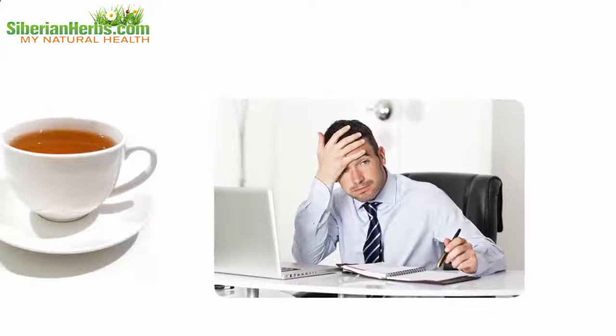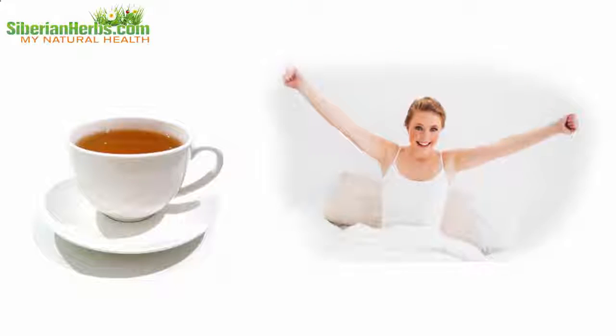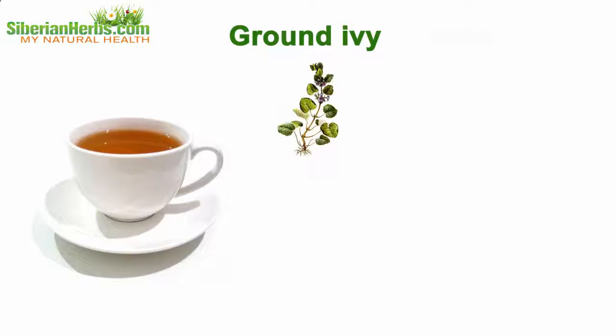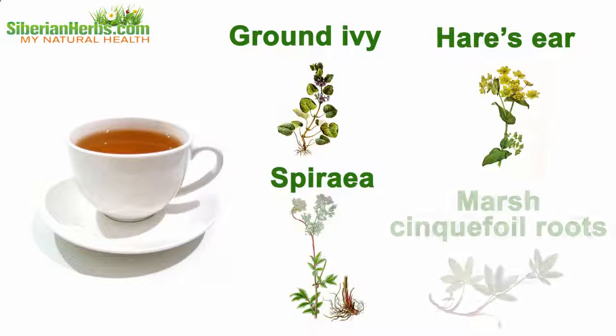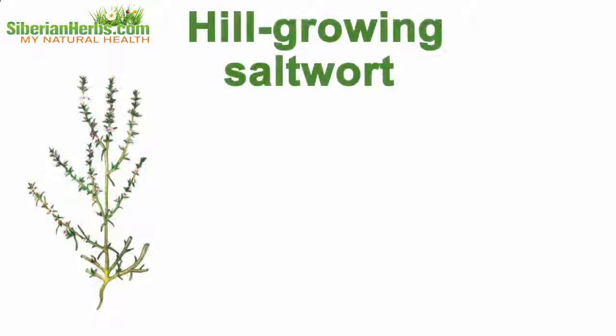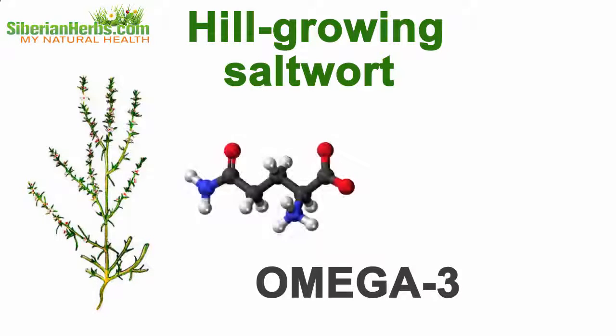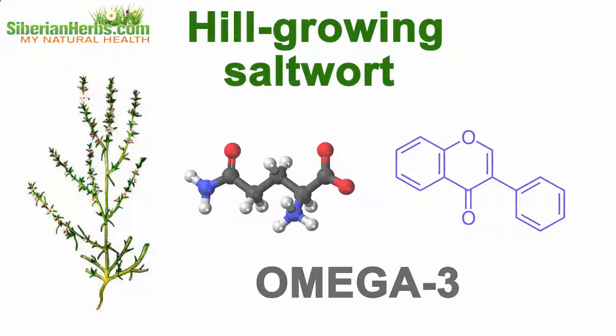Intensive physical and mental activities can also lead to disease exacerbation. This tea recipe includes plants that produce tonic and general strengthening effects, such as ground ivy, hare's ear, spirea, and marsh cinquefoil roots.